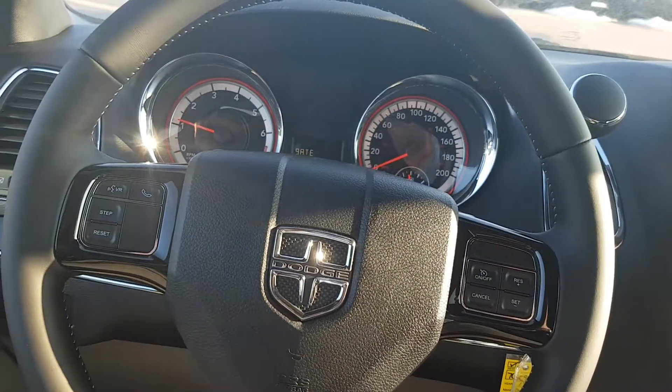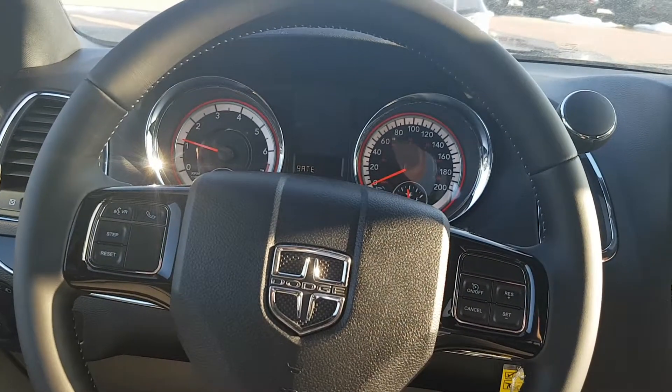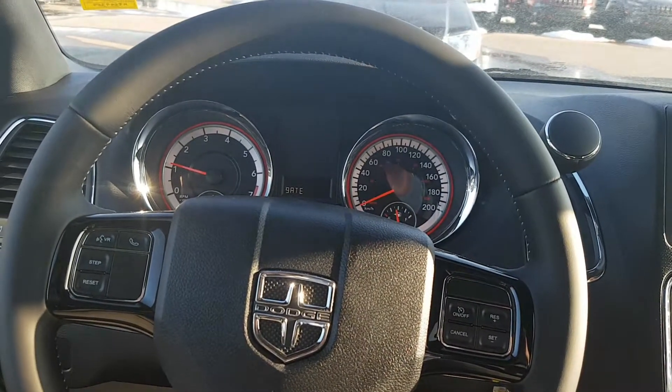Send me an email back, let me know which van you prefer and we'll go from there. Thank you very much.